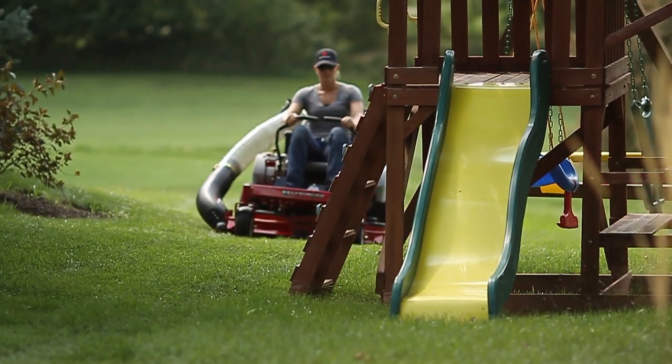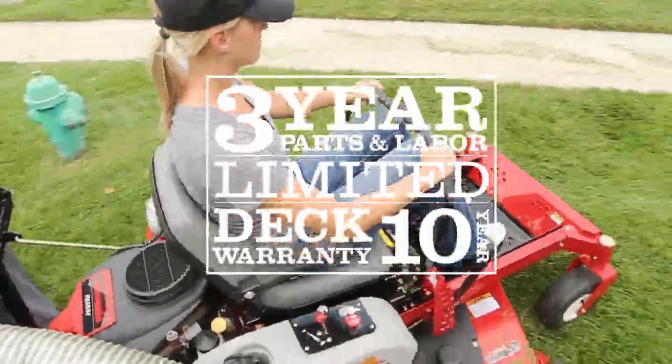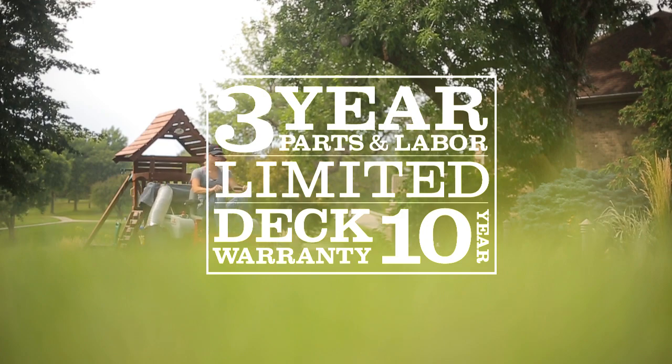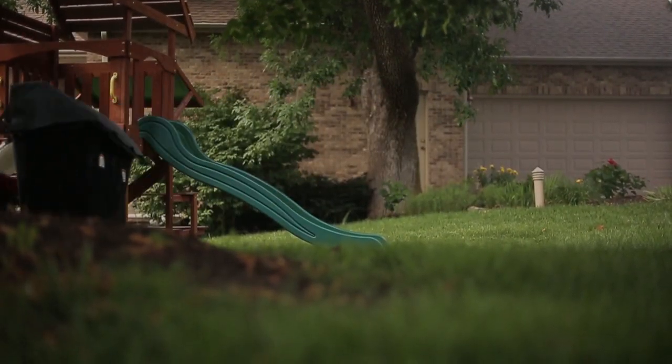Rigorously tested to isolate and improve metal fatigue points, the World Lawn Viper comes with a 10-year limited deck warranty to keep you and your mower cutting for years to come. With a 3-year unlimited hours residential warranty on parts and labor,